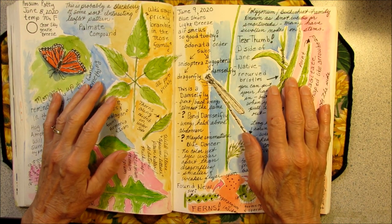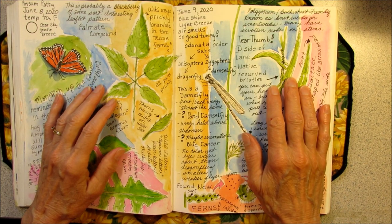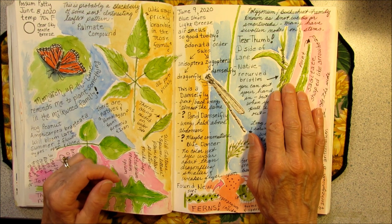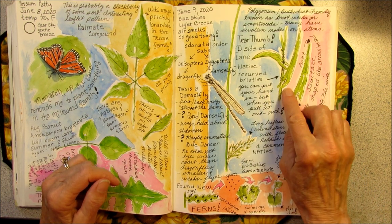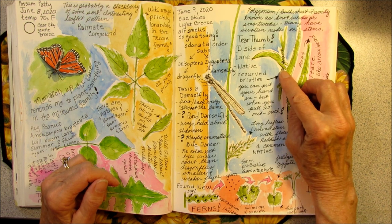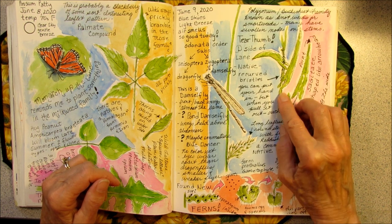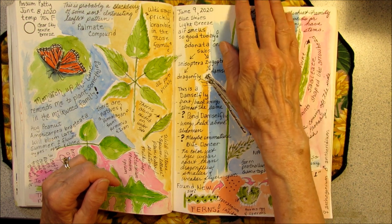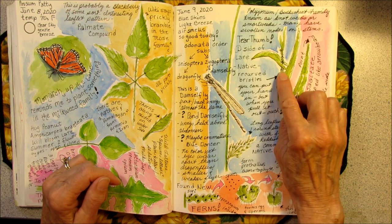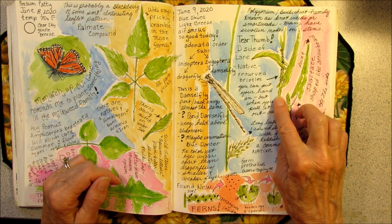You notice how quick I was to name the tear thumb. Sometimes other plants I forget. But once you tangle with a tear thumb, you don't forget its name or what it looks like. It's a native, and it has these recurved or backward-facing bristles on them. So you can stick your arm into a patch of tear thumbs, but when you pull it out — ouch — because those little bristles grab a hold of you.